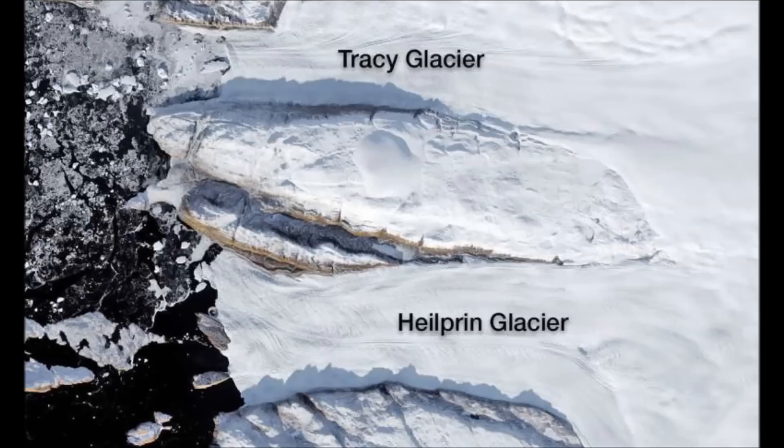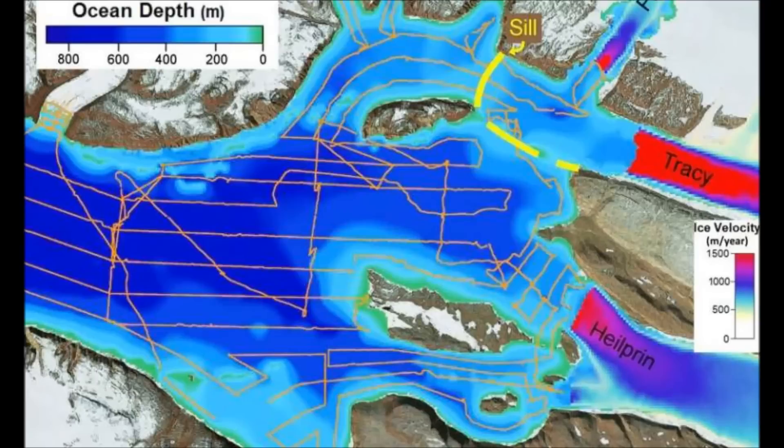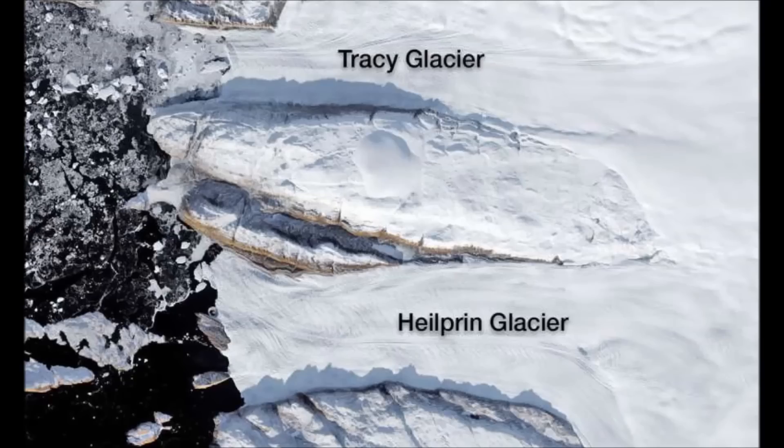Fenty noted: "This is the first time we've documented glacier meltwater significantly impacting ocean temperatures so far downstream. That shows meltwater can play an important role in determining how much ocean heat ultimately reaches Greenland's glaciers." The OMG data have enough detail that researchers are beginning to pinpoint the ice loss risk for individual glaciers along the coast. Principal investigator Josh Willis of JPL said: "Without OMG, we wouldn't be able to conclude that Upper Navik glacier is vulnerable to ocean warming, whereas Cornell glacier is less vulnerable." This research is from the journal Oceanography, provided by the University of California, Irvine.